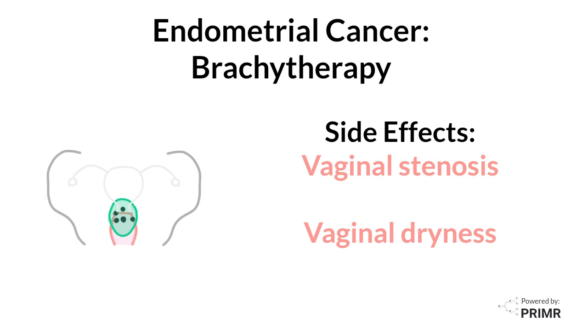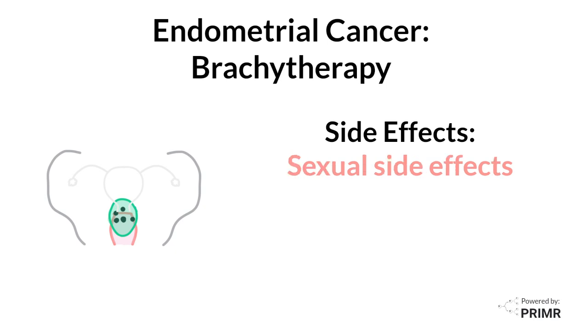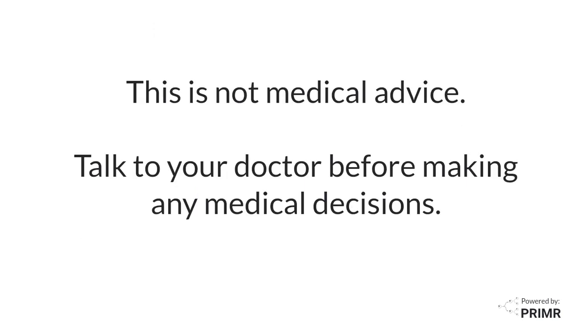If these occur, there may be sexual side effects, which make sexual activity less enjoyable or uncomfortable. Your doctor may give you some advice about activities you can do to reduce the risk of these problems. This is not medical advice — talk to your doctor before making any medical decisions.